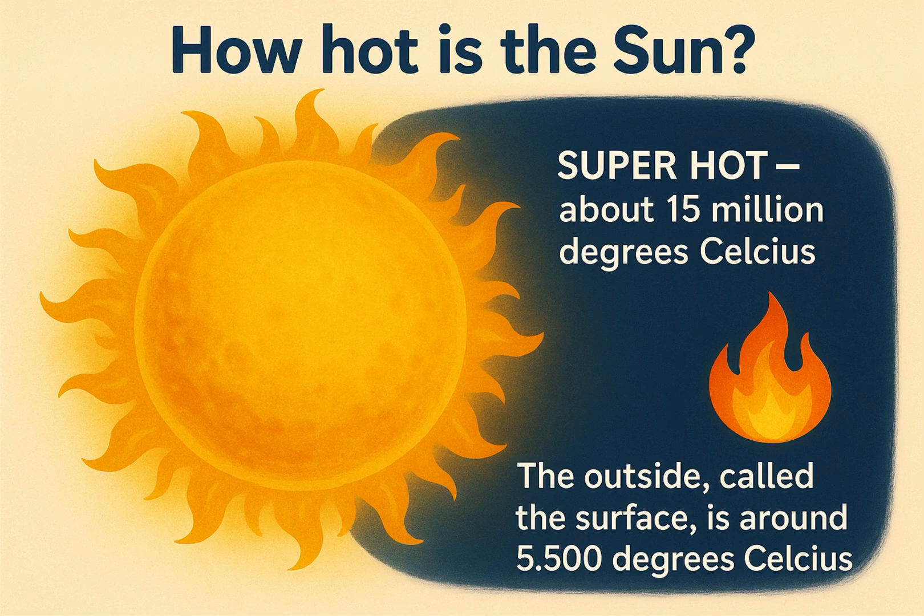How hot is the sun? It's super hot — about 15 million degrees Celsius in the middle. The outside, called the surface, is around 5,500 degrees Celsius. That's hot enough to melt everything on Earth if we didn't have air to protect us.